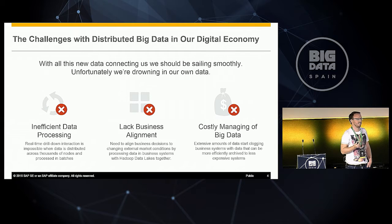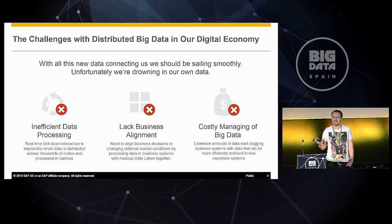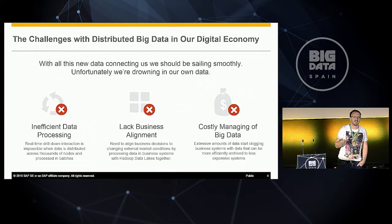With all that data we have, we should be sailing smoothly, right? But unfortunately, we're actually drowning in our own data. There's a famous saying: we're starving in information but drowning in data. That's the reality for our customers and in enterprises. We identified three things that might hinder your enterprise from using all the data that is out there.